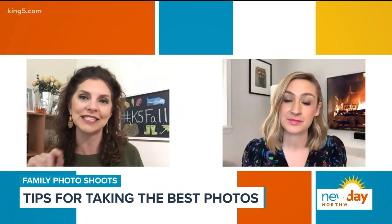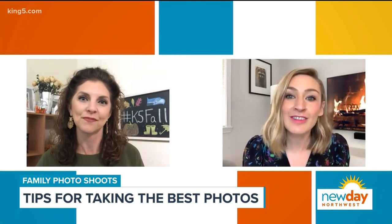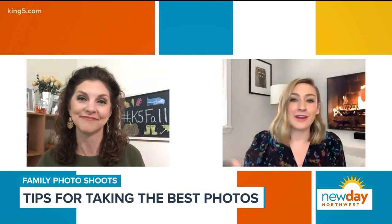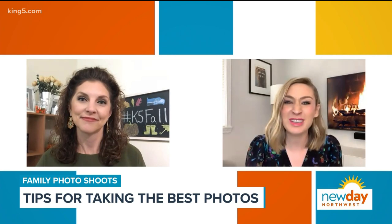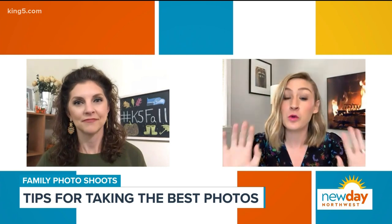Tip number five: embrace the imperfections. What do you mean by that? It's 2020 — a lot of us need a haircut, we have a pimple, we're carrying a little extra weight. And I know some families are thinking: should we even take a picture this year? Yes, you should take a picture this year for sure.